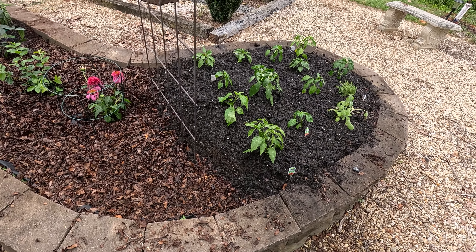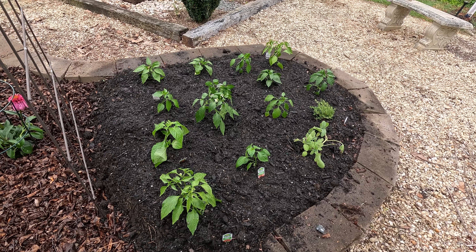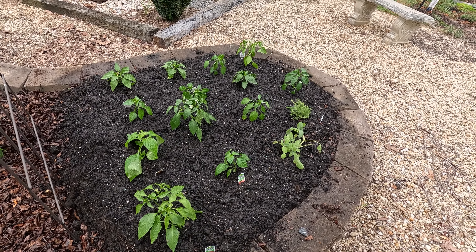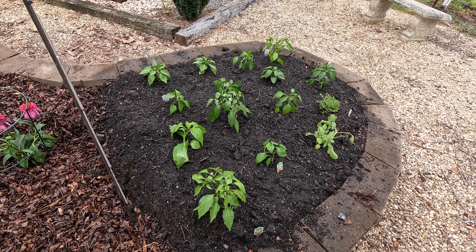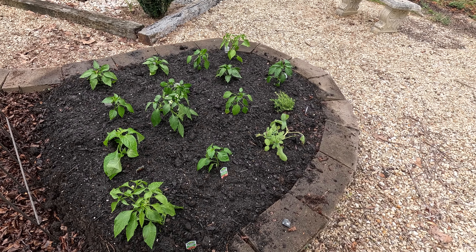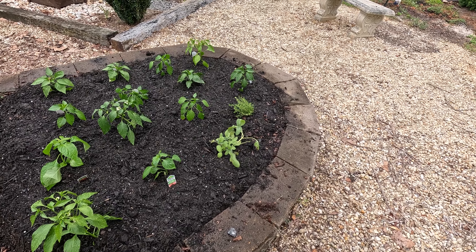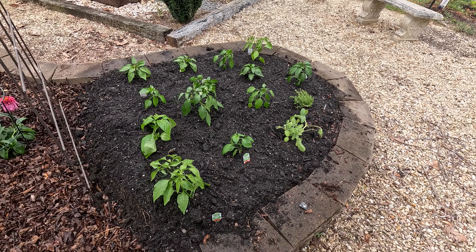We put some potting soil — it's actually really good potting soil, pretty inexpensive at Lowe's. I put about three and a half bags of it in there, about eight inches thick on top of some weed barrier. Those are some peppers, and I think she put some thyme and a few other things in there. I planted all the peppers — that's a bunch of peppers.